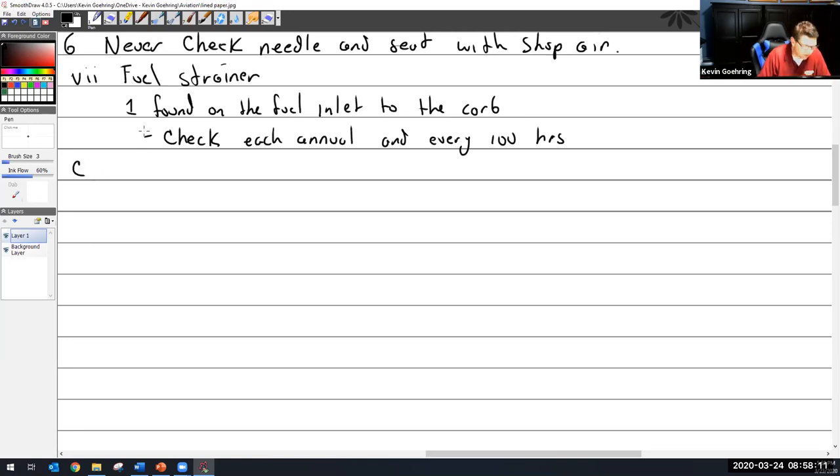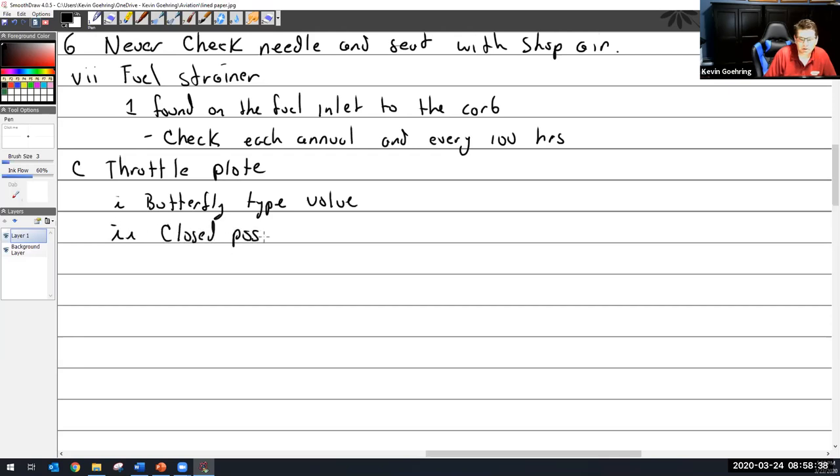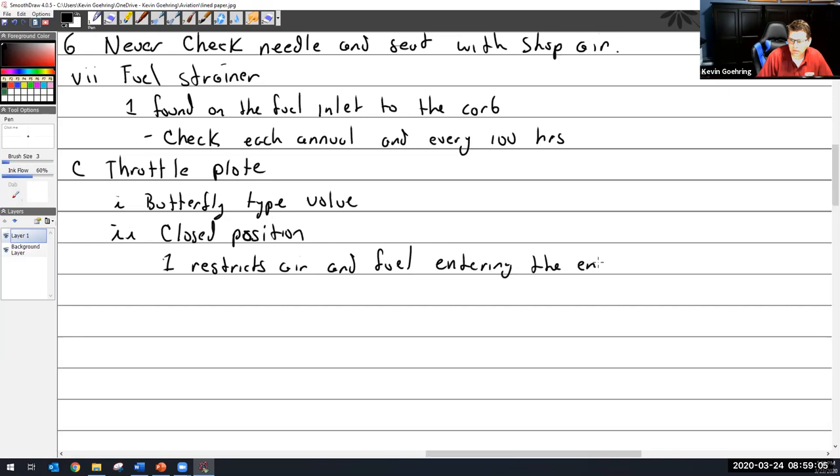Let's talk about our throttle plate. It's a butterfly-type valve - sounds cooler than it is. The closed position: during the closed position, it restricts air and fuel entering the engine. That is the go-slow position.